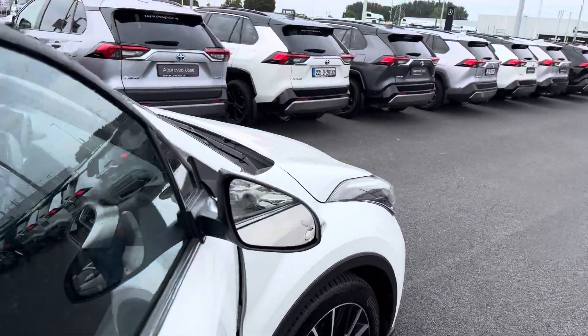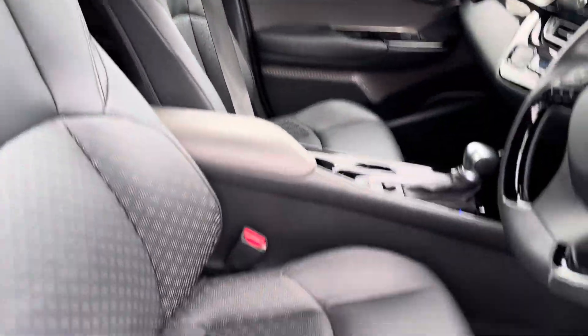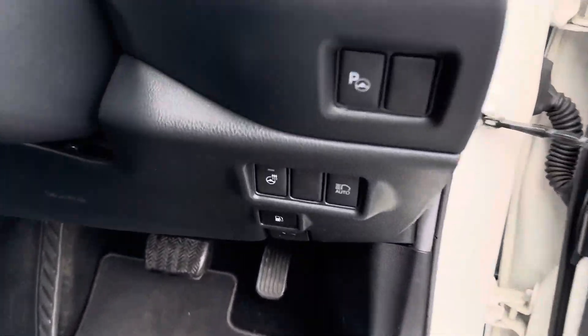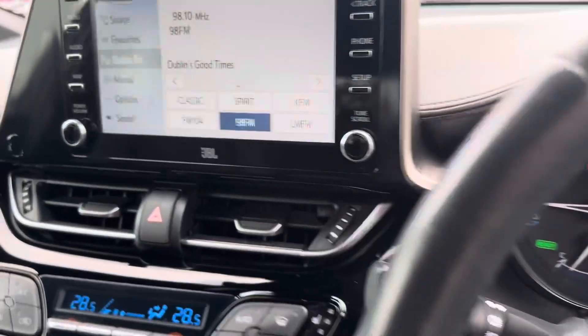This car is a bit special — it has a premium pack on it, so we have the full black leather seats, fully electric lumbar support, heated steering wheel, and the JBL sound system, all part of the premium pack.